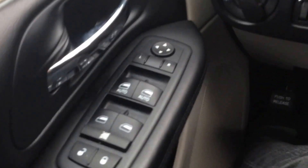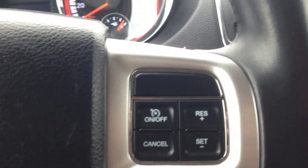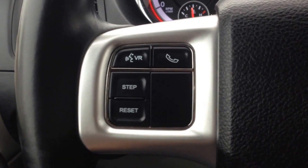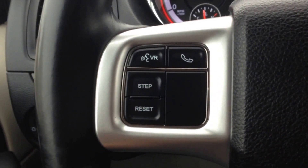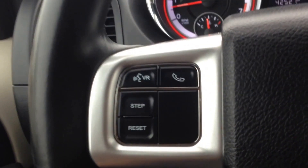Inside you can see a nice black cloth interior, power mirrors, windows and door locks, and a leather-wrapped steering wheel. We have cruise control, Bluetooth and voice recognition. This system will allow you to pair up to seven phones, make calls hands-free and wirelessly, and avoid a hefty fine for being on the phone while driving.